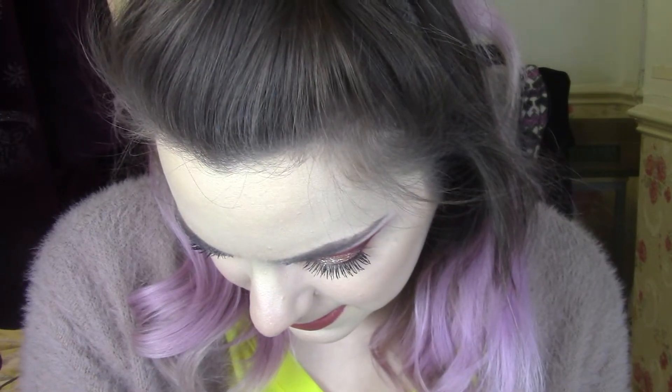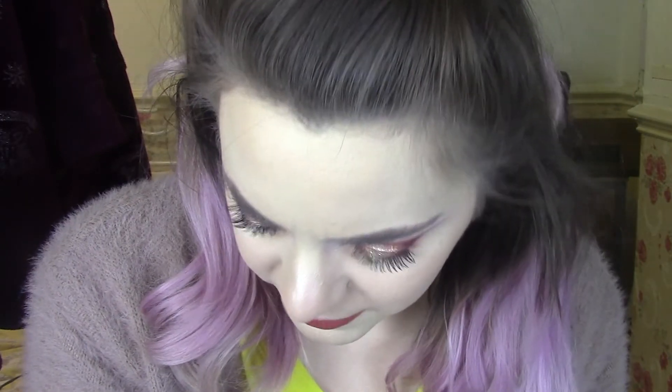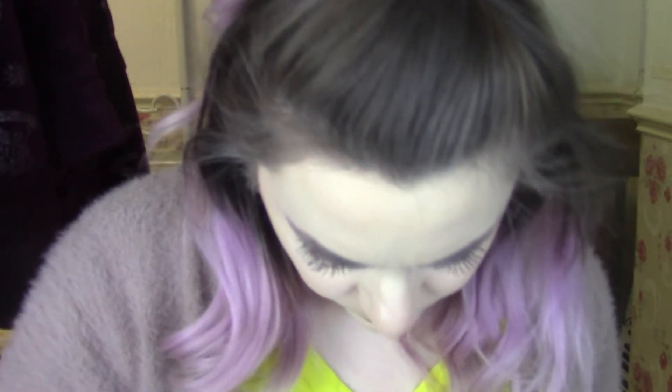Essence Brow Mascara in shade 02 — I think I liked this but it looks a bit crusty and the product looks a little congealed. It seems a bit expired so I'm going to get rid of it. I'll keep my Uoma Beauty one mainly because it was really expensive and it's decent, even if not one of my favourites. I've got a Benefit Foolproof Brow Powder — I don't really use brow powder and I never ever reach for it so I might get rid of it.